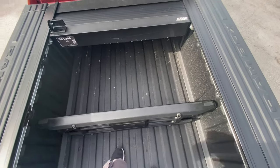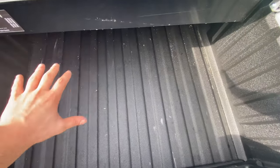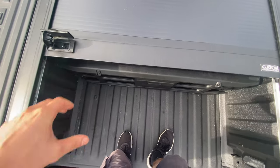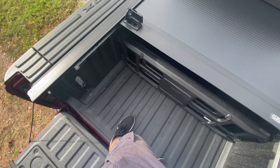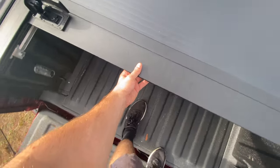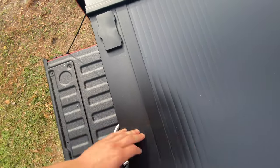With the tunnel cover and cargo divider combined, you can keep permanent stuff in the back section with the cover closed, and still have a nice little area in front for groceries — even with the tailgate up, you can just drop bags right in. You can close up the tunnel cover completely, push it down, and it's completely locked away — it's not going anywhere.